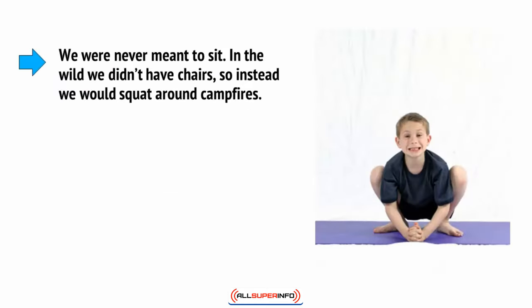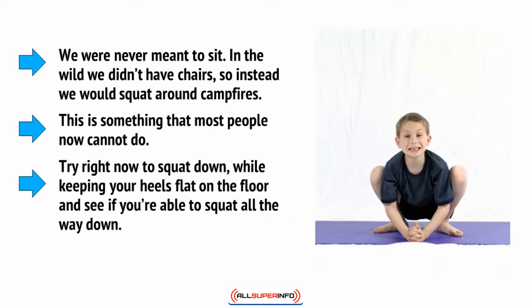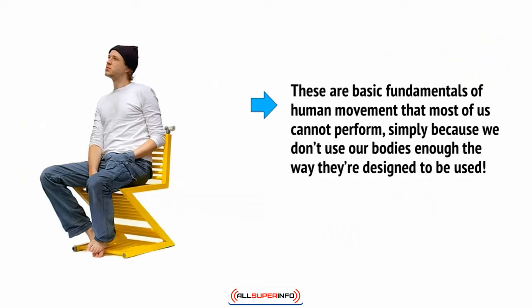Sound familiar? We were never meant to sit. In the wild we didn't have chairs, so instead we would squat around campfires. This is something that most people now cannot do. Try right now to squat down, while keeping your heels flat on the floor, and see if you're able to squat all the way down. Legs getting tight yet? These are the basic fundamentals of human movement that most of us cannot perform, simply because we don't use our bodies enough the way that they're designed to be used.